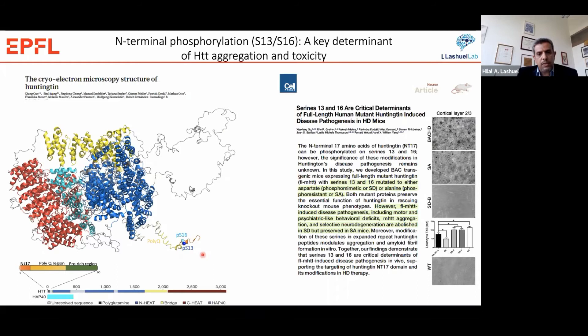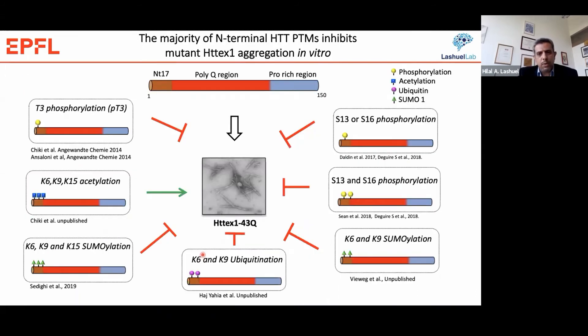So we focused our efforts on studying PTMs at the level of exon 1 proteins. We developed strategies that allow site-specific introduction of all the known PTMs into the N17 domain, and to our surprise we found that most of these modifications actually inhibit rather than promote the aggregation of Huntington. This supports the data from William Yang and also suggests that these modifications are designed to keep the protein soluble and may be important in regulating its cellular properties, interactome, and possibly some aspects of its life cycle.